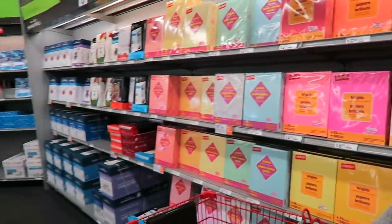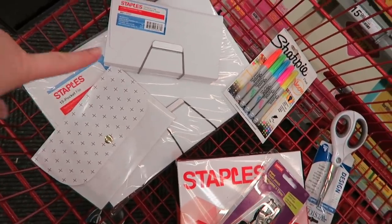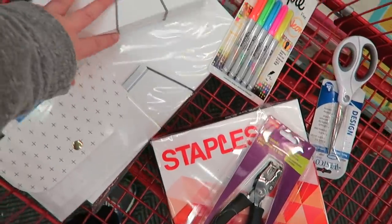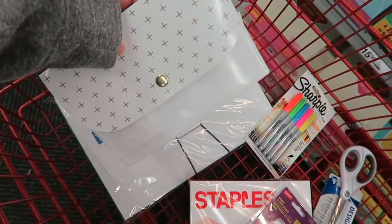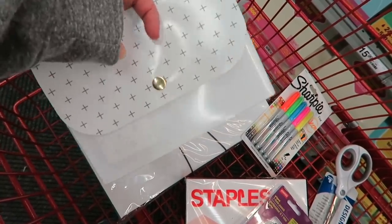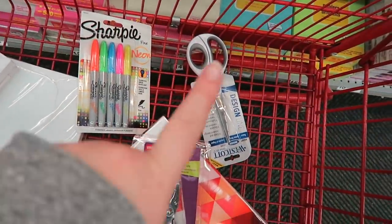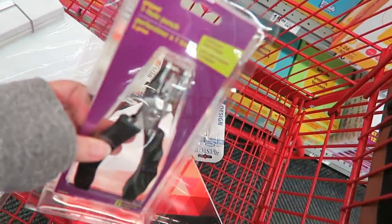So I'm at Staples looking for paper. I found the paper I wanted - here's all the things I'm getting. I need some receipt organizers so I got the 13-slot ones - a big one, a small one, and one to keep in my purse for coupons at Joann's or Michael's. I also got some Sharpies, new scissors because my others are getting junked up from adhesive, a little hole punch, and paper.